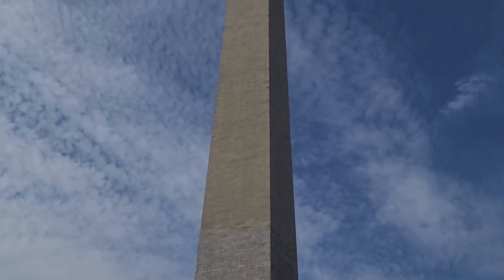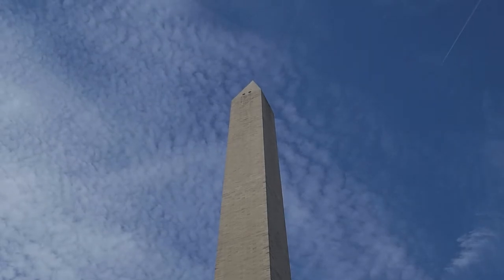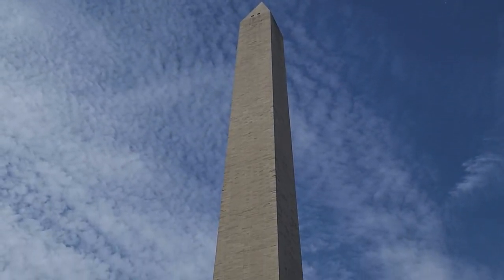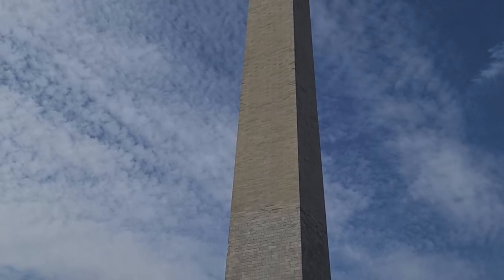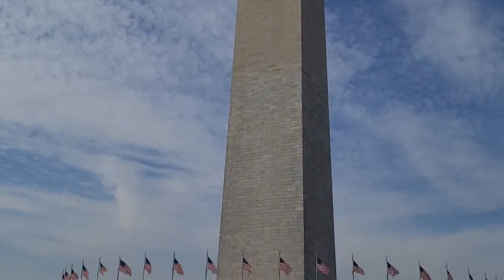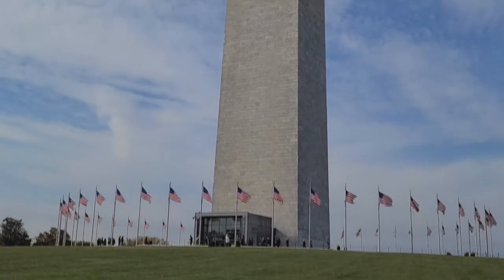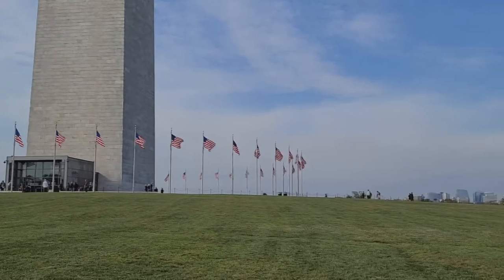Despite the fact that I haven't been here for a lot of years, I'm impressed at how much I remember. I still mostly remember where everything is and how to get around, so that's nice. I'm not going to go inside the Washington Monument — just not a thing I had an ambition to do — but I like seeing it from the outside, and we're going to go that direction toward the Lincoln Memorial.